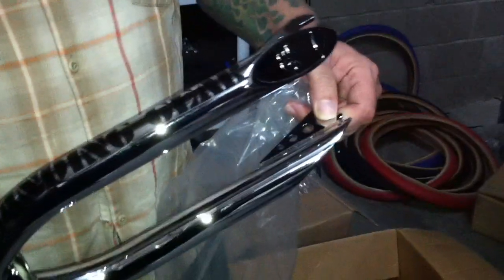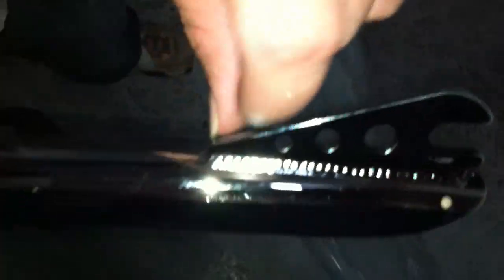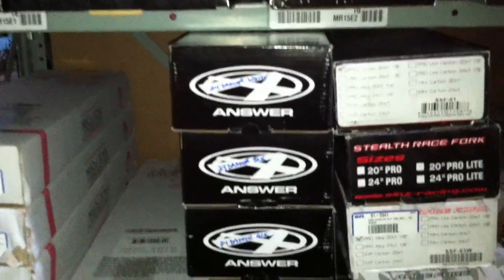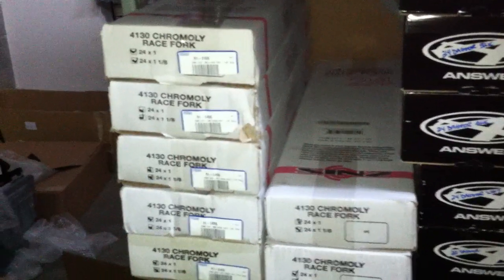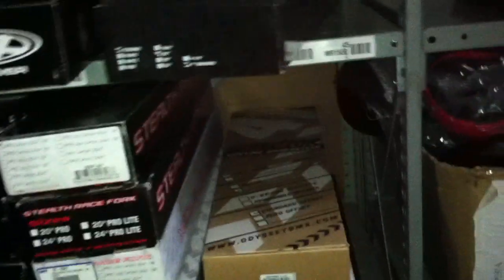That is a one inch threaded to fit your old PK Ripper or Quad Angle, or it'll fit any old school BMX bike for the most part. These welds are fantastic, really nice welds. For the new school guys, Answer carbon forks — the Dagger forks — got them in 20s and 24s, white and black, got those in stock.